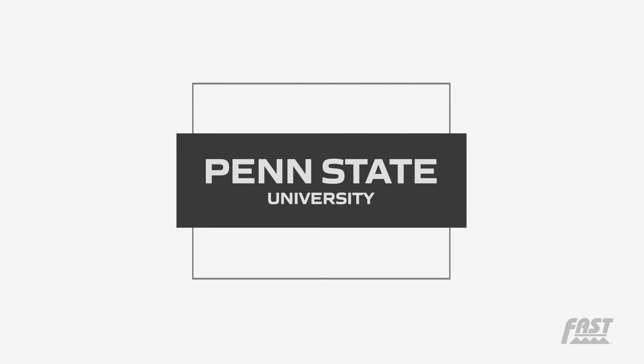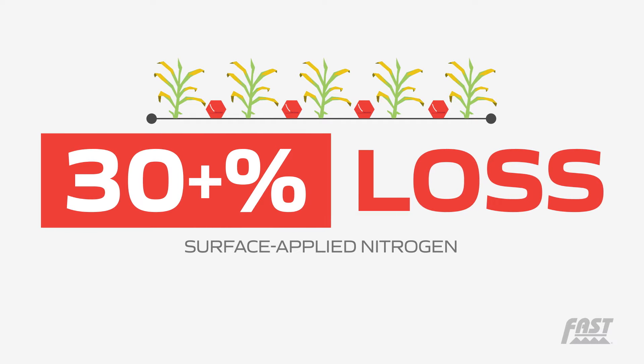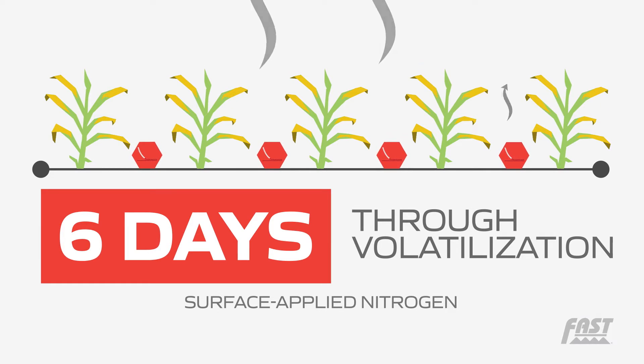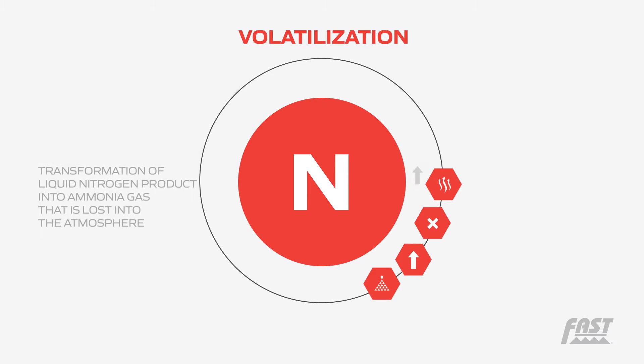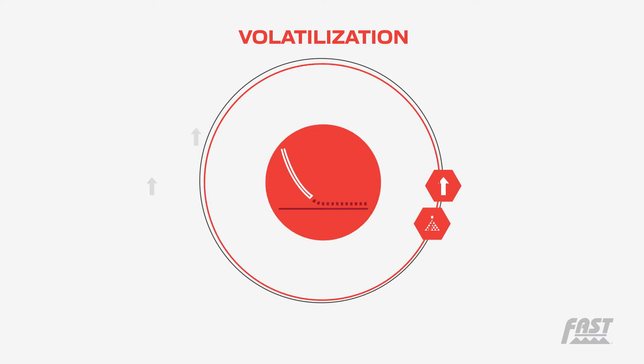Penn State University showed that more than 30% of surface applied nitrogen can be lost within six days through volatilization if no rain occurs to secure the nitrogen into the soil. Volatilization is the transformation of liquid nitrogen product into ammonia gas that is lost into the atmosphere. This occurs most commonly when nitrogen is surface applied rather than incorporated.